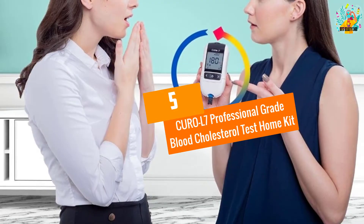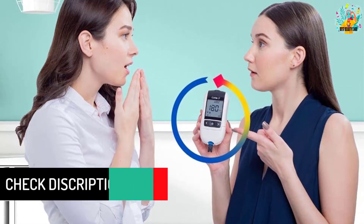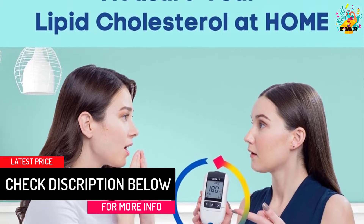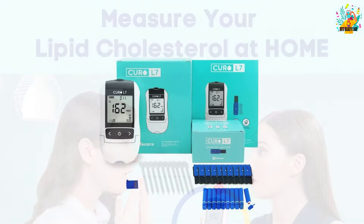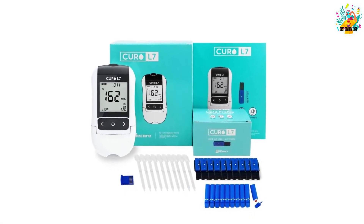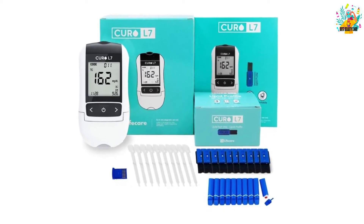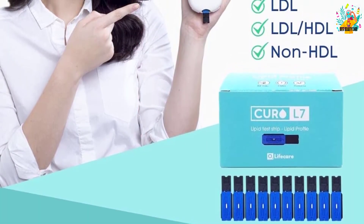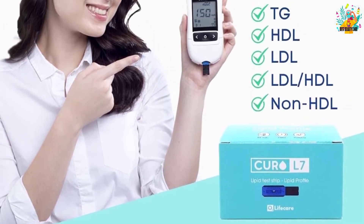At number 5, the Kuro L7 Professional Grade Blood Cholesterol Test Home Kit. For faster quick results, here is a great selection of a cholesterol kit you never want to miss. The kit provides up to 6 results with just a simple drop of blood. The product is battery operated, which makes it a favorite to apply in most places. It has a professional grade level of accuracy, making it a great selection to try out. The test kit also has a large LCD screen display that provides a crystal clear view and easy reading of the results.